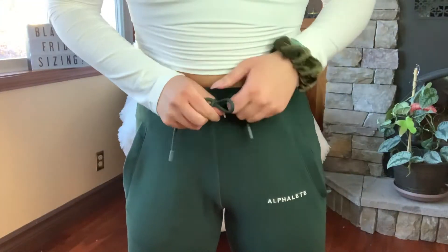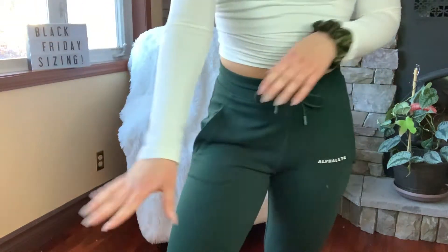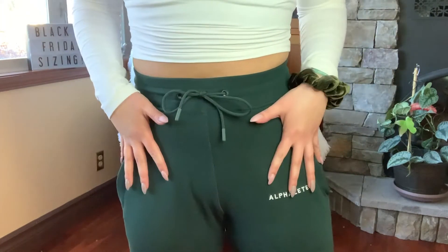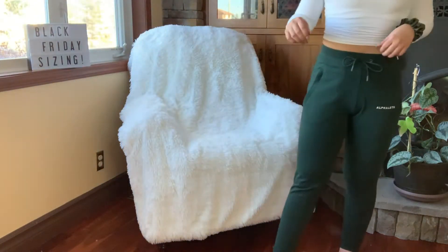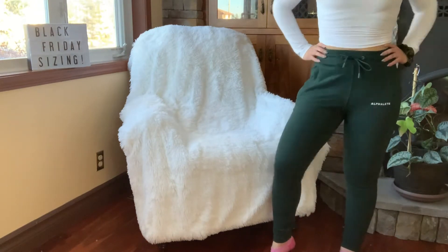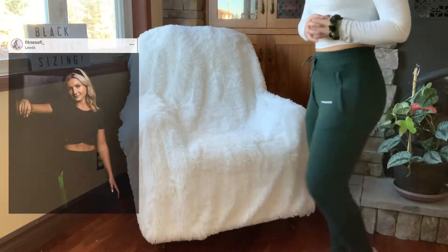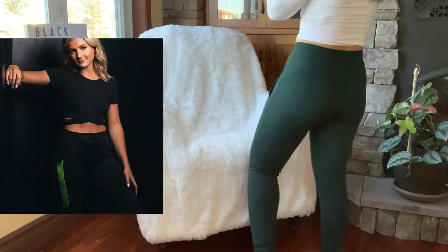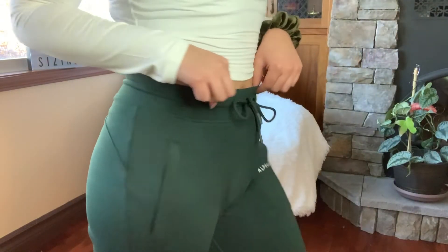Moving into the joggers — I prefer a looser fit throughout the entire pant, so I get all of my Alphalete joggers in a medium. If you prefer a tighter, more fitted style, you could size down if you're in between. I could probably fit a small, but I just prefer the medium. They're launching a black pair of joggers with a green stripe down the side, and I really want one of those.